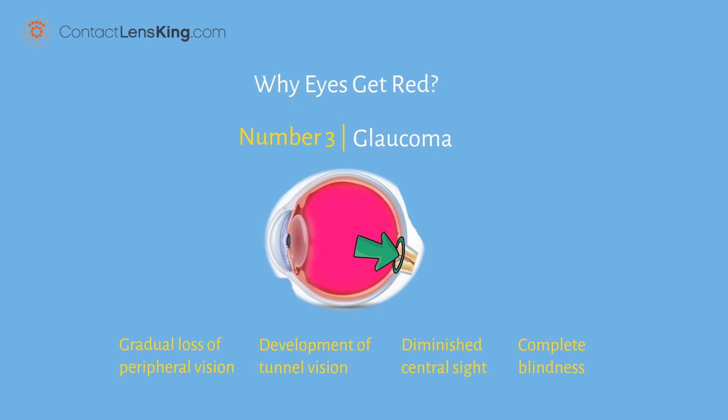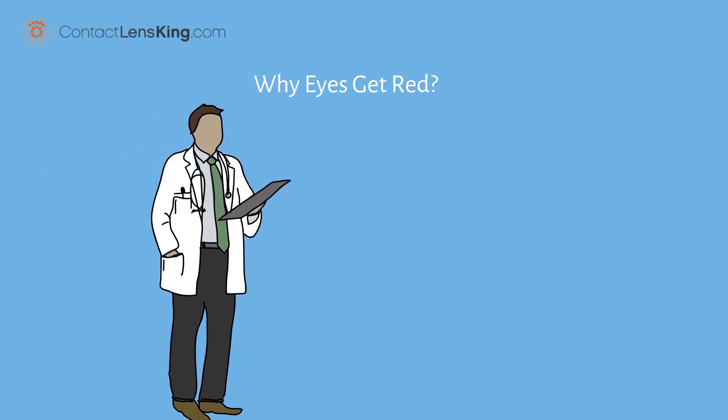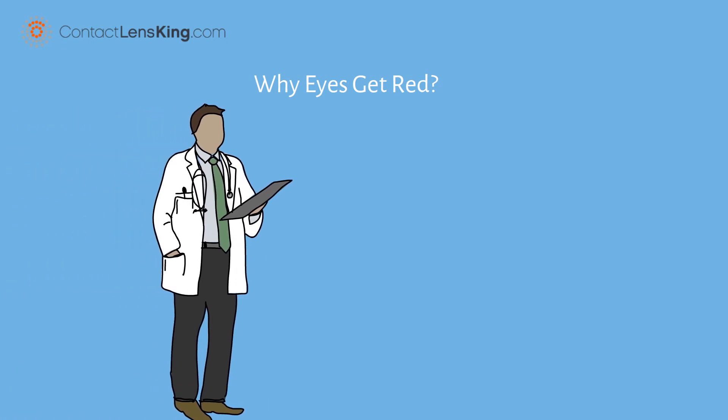In most cases, there is not much to be concerned with red eyes. However, if the symptoms mentioned above last for an extended period of time, it is important to consult your eye doctor.